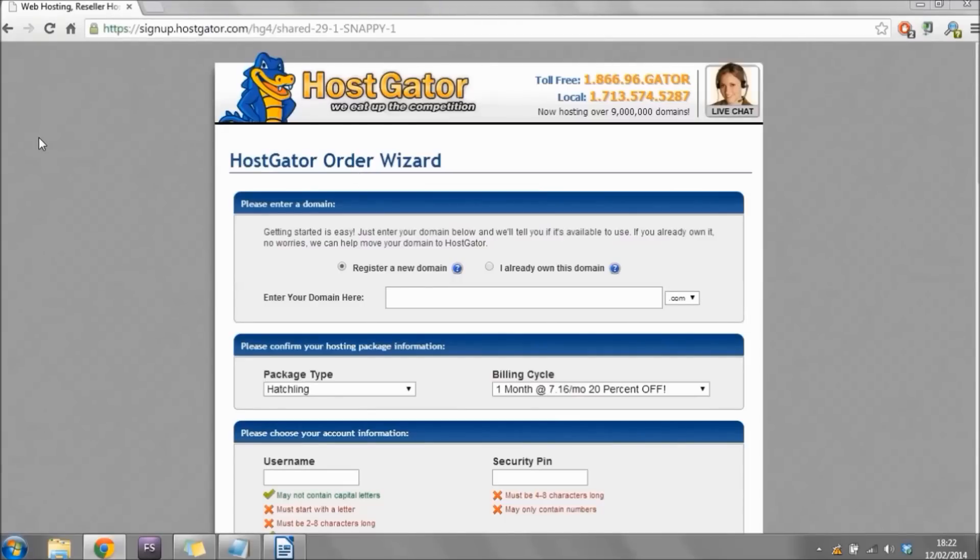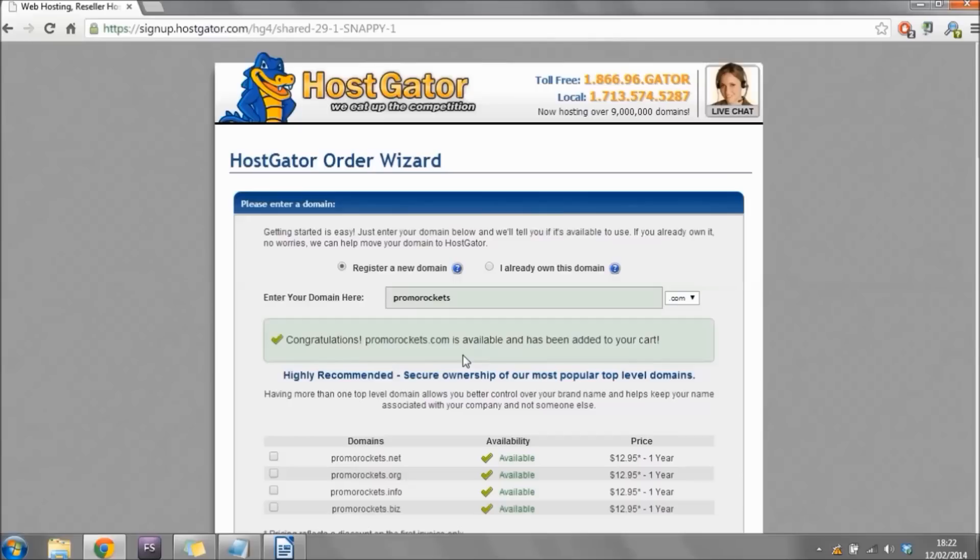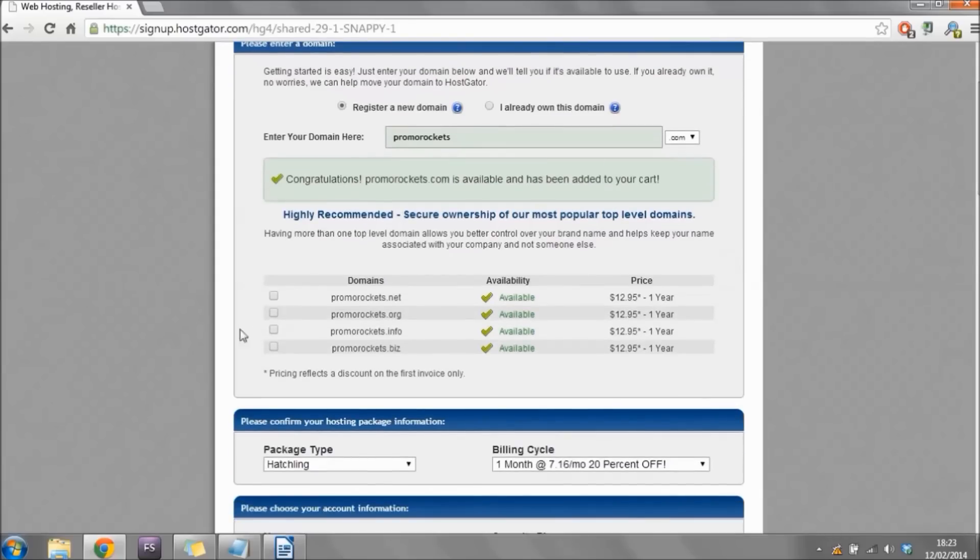Clicking Order Now brings you to a page where you'll register a new domain name for your website. Type in the name you'd like and make sure it comes up as available — if it's not available you'll need to choose something else. On the right-hand side you can choose an extension other than .com, such as .net or .org, but for this example I'm leaving it as .com. Underneath that it gives you the option to buy other domain extensions as well, but because I just want the .com I'll leave those boxes unchecked.